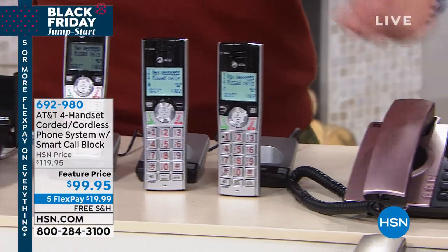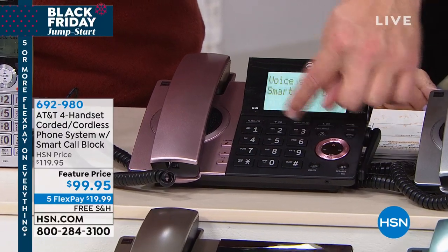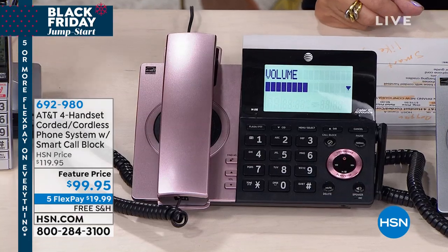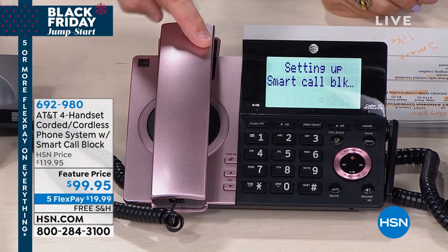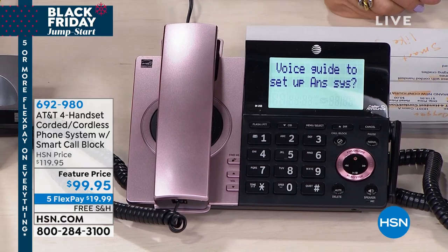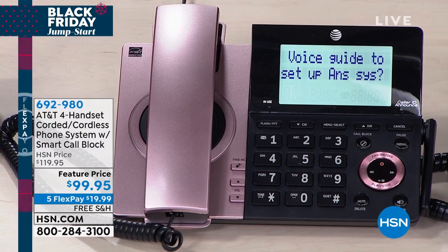Let me show you the setup process on the rose gold one. I hit the button and the voice guide assists you with the basic setup. It guides you right to Smart Call Blocker for unwanted calls. So I don't even have to read the manual — it takes you through the system, takes you through how to set up your voicemail. That's why it's successful, because it works for you, and it does it beautifully.